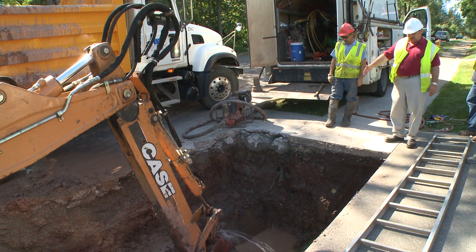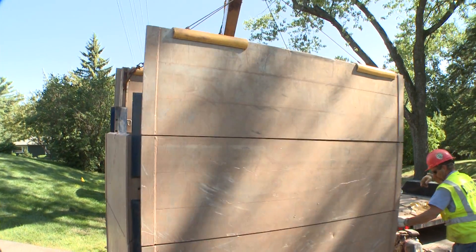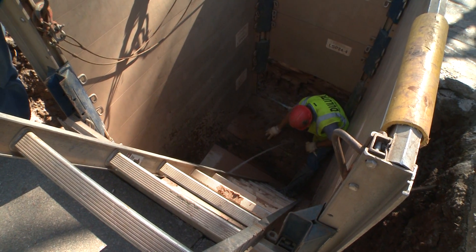We're just going to have to excavate enough so that we can get the trench box in here to work safely inside of this hole. As you can see, it's a metal box — it gives them a safe work zone to work in down in the hole.